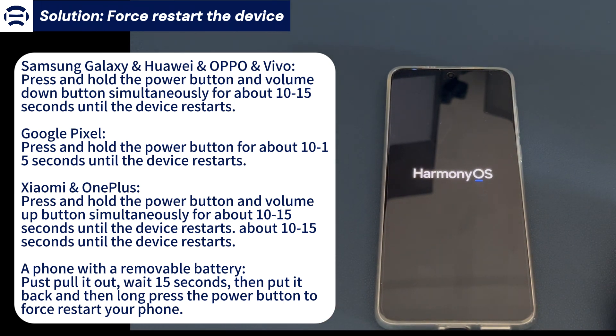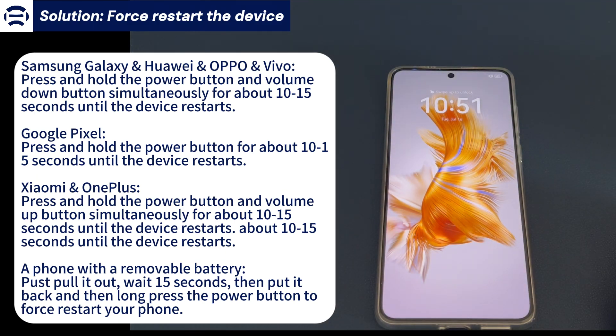For a phone with a removable battery, pull out the back cover, take out the battery, wait for a while, put it back, and press the power button to boot the phone. Hopefully your Android phone stops turning off constantly and goes back to normal.